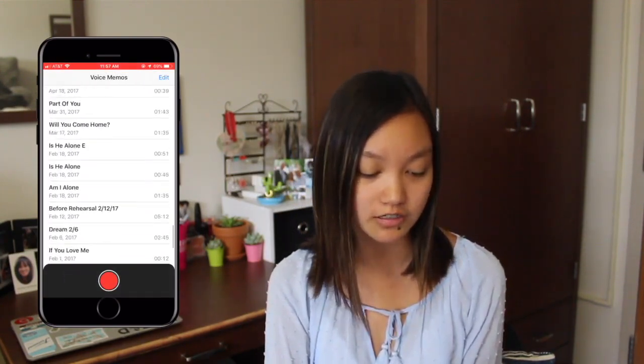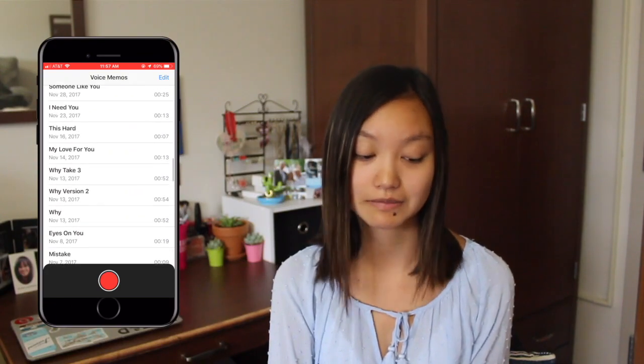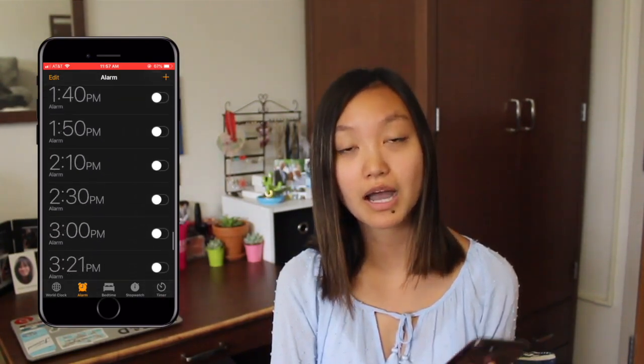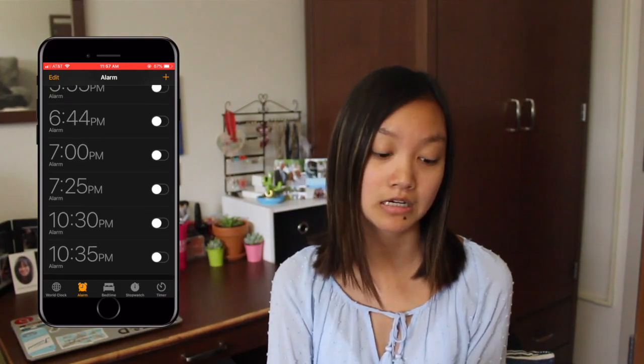Then we have Wallets, Stocks, Compass, Watch, and Voice Memos — this is where I record either voiceovers or song ideas that pop into my head, so I have a decent amount of those. Settings, Clock — and check this out, look how many alarms I have. Just so many options. This is what happens when you're in college and you like to nap for like 20 minutes or just set a bunch of alarms.